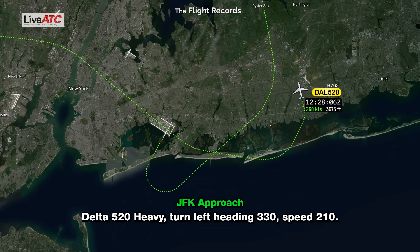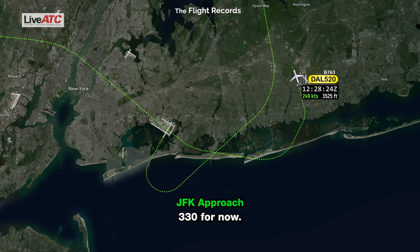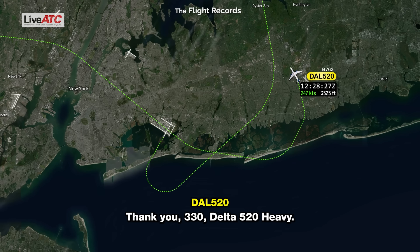Delta 520 heavy, turn left heading 330, speed 210. Speed 210, left turn heading — correction — 330, Delta 520 heavy. 330. Thank you, 330, Delta 520 heavy.